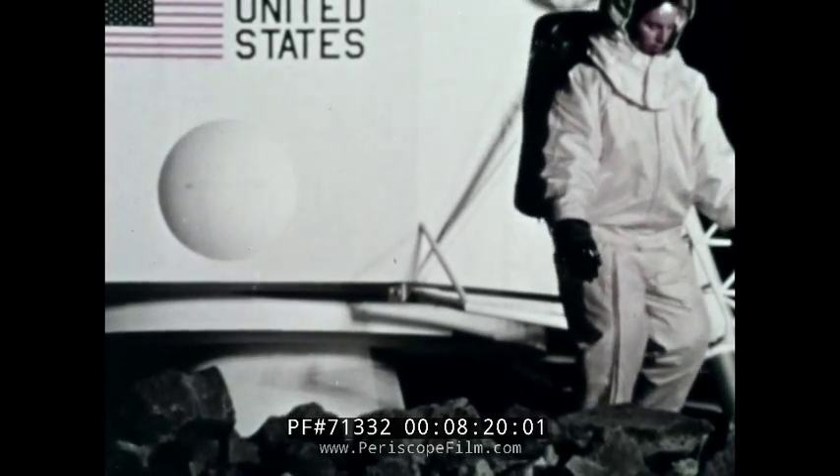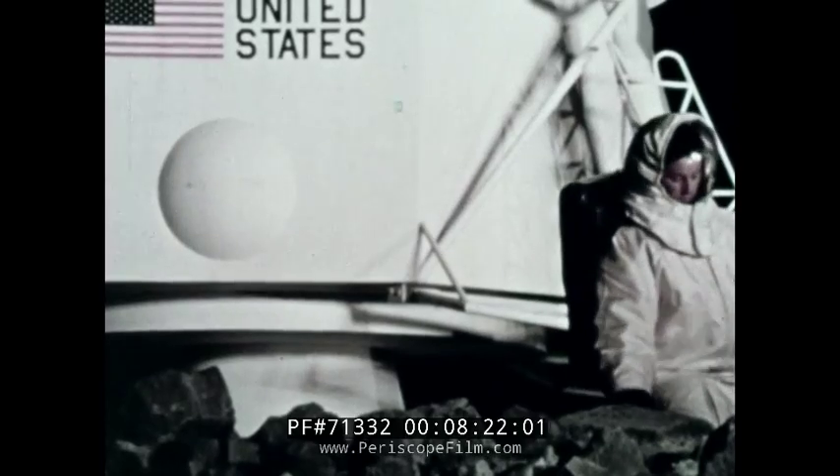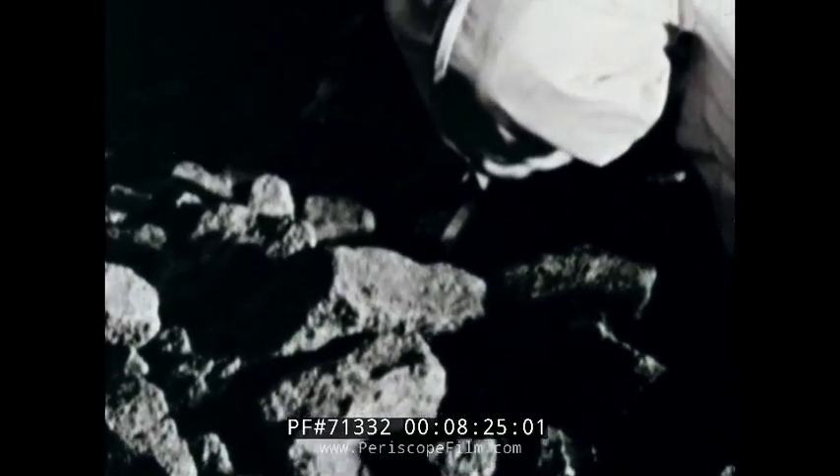The crew has a second major job ahead of them: gather 40 to 50 pounds of lunar samples and pack them in vacuum-sealed containers. They will stay on the moon about 24 hours, returning to their spacecraft to eat, replenish oxygen, and sleep. To rejoin the Apollo spacecraft, which has been continuously orbiting the moon, the crew fires a separate ascent engine, leaving behind its descent engine and landing platform.